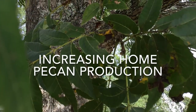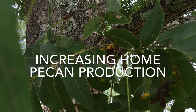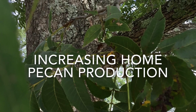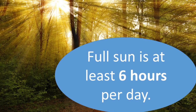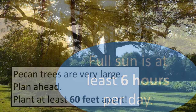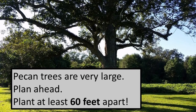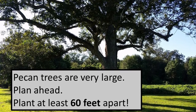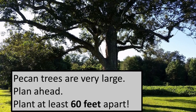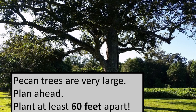Pecan trees growing around our homes often have sparse and erratic production, but there are some things that homeowners can do to improve. When planting new trees, make sure your site is pecan-friendly. Well-drained soils in full sun will produce more pecans than those planted on a rocky slope or in shady conditions. Also remember that pecans are large trees — give them enough space to grow so their mature canopies are not shading one another.